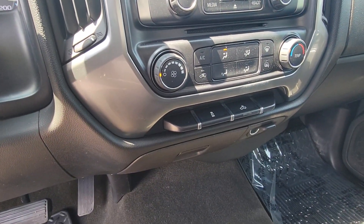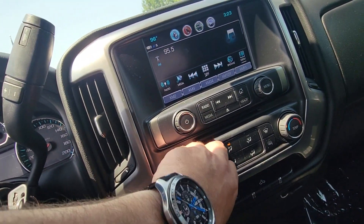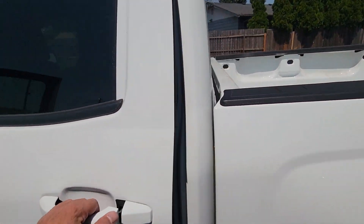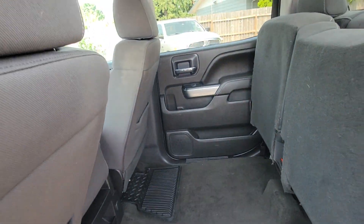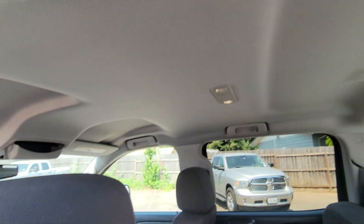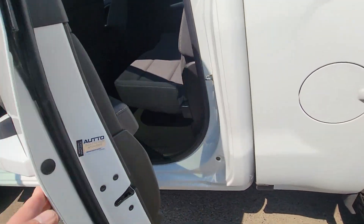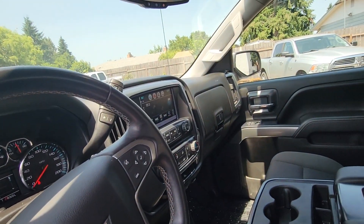I see lane assist. Let's get a little AC going here. A little bit nicer base model — it's more of the features that you like.